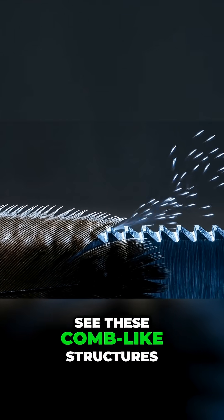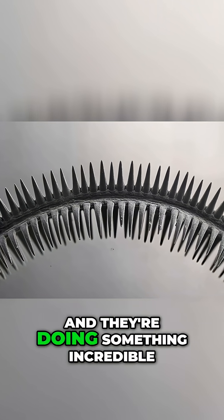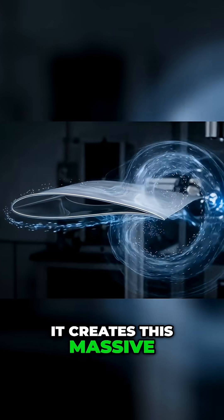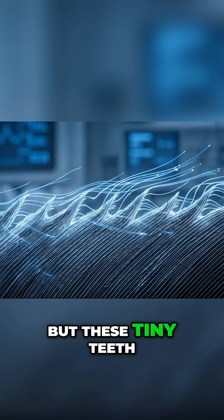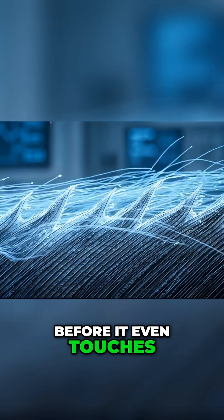Check this out. See these comb-like structures on the leading edge? They're called serrations, and they're doing something incredible. When air hits a normal wing, it creates this massive rush of pressure, but these tiny teeth break that air into dozens of smaller streams before it even touches the wing surface.